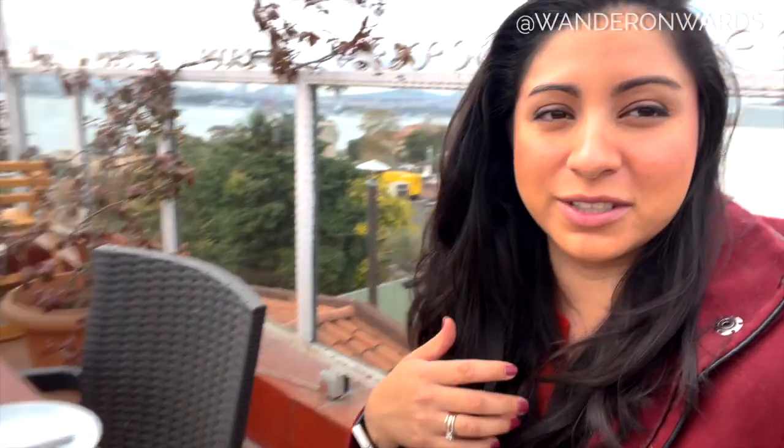We are in Istanbul ready to enjoy a beautiful breakfast spread. To the back of me is one of the mosques, and finding a rooftop breakfast place is actually quite easy here. It will probably be a tourist trap, but that's okay — we want to support businesses. Look how gorgeous that view is. Don't be afraid to go to some of these tourist places to enjoy the view, get your great pictures, and of course enjoy the food.